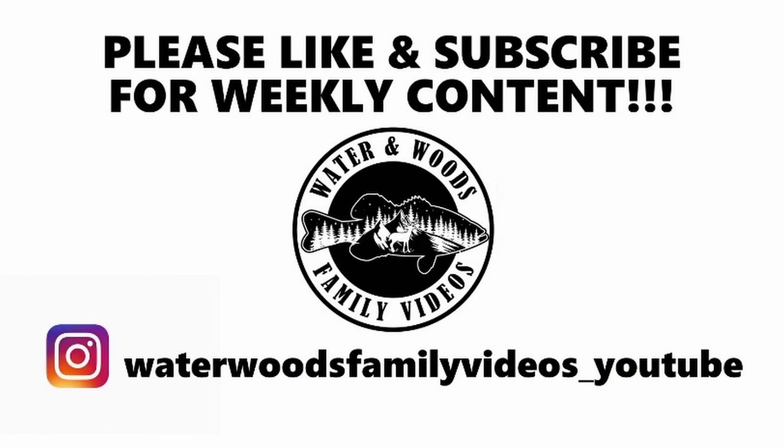Click subscribe, guys, so you don't miss out. We'll see you on the next one. Thanks for watching. We'll see you next time.